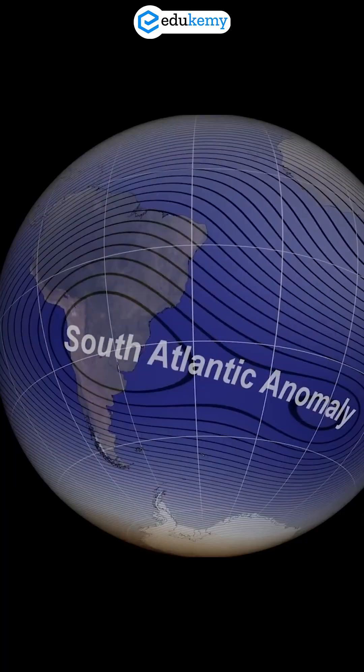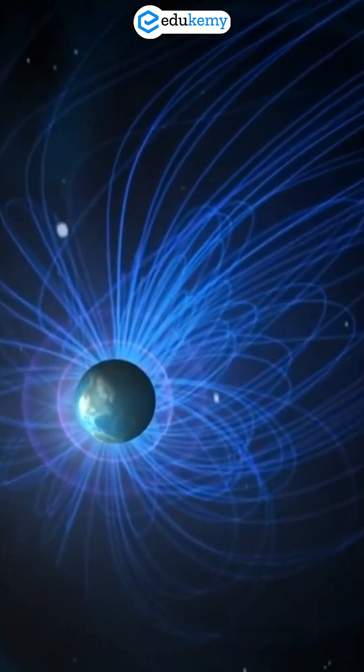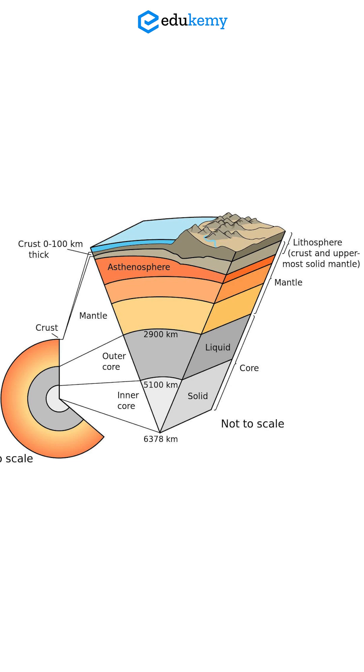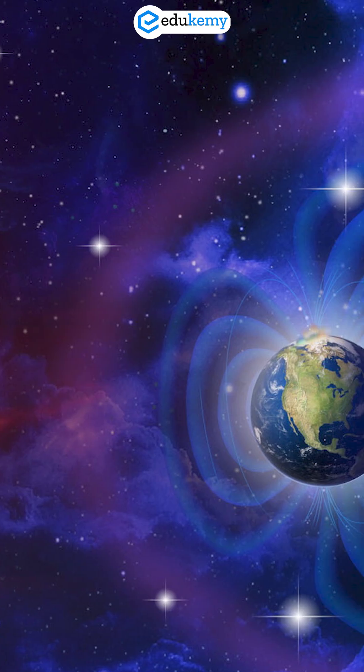Geographically, this shows how deep Earth processes shape the magnetic shield, which in turn interacts with the lithosphere, atmosphere, and space environment.